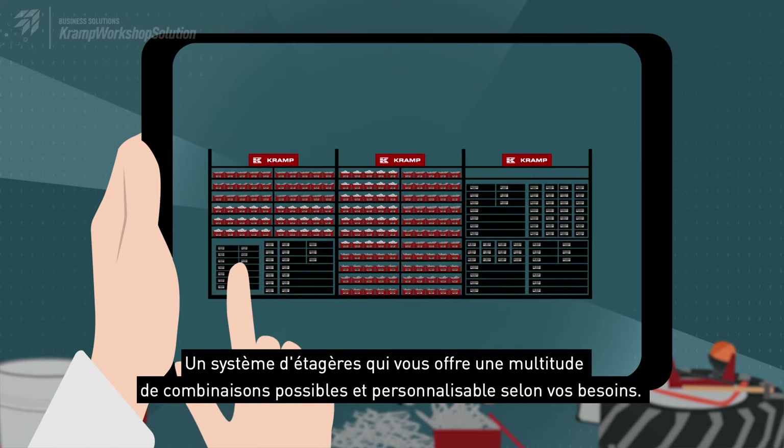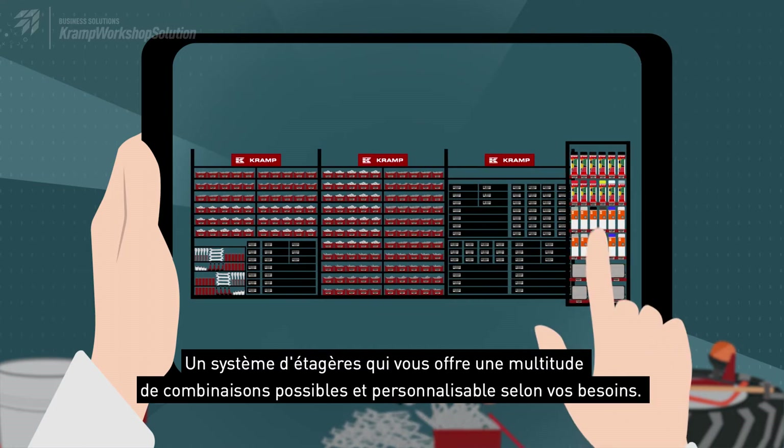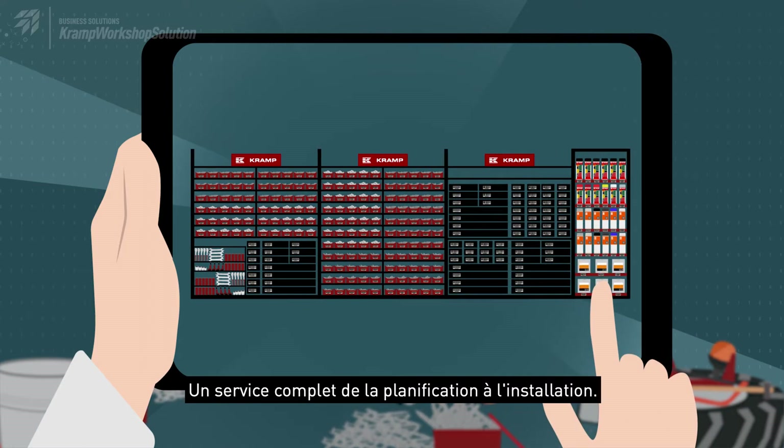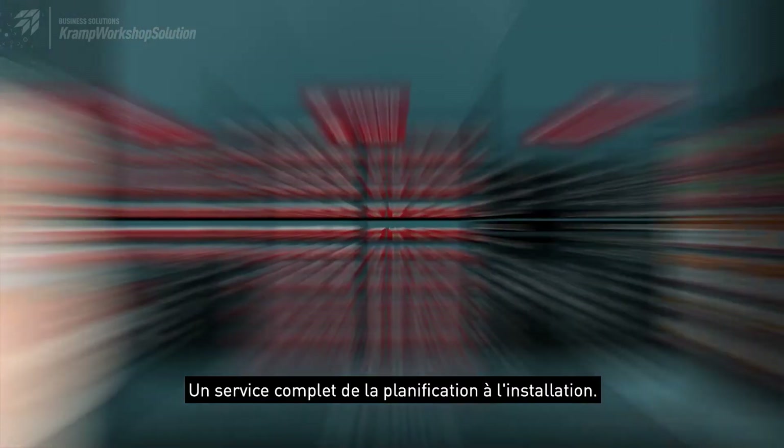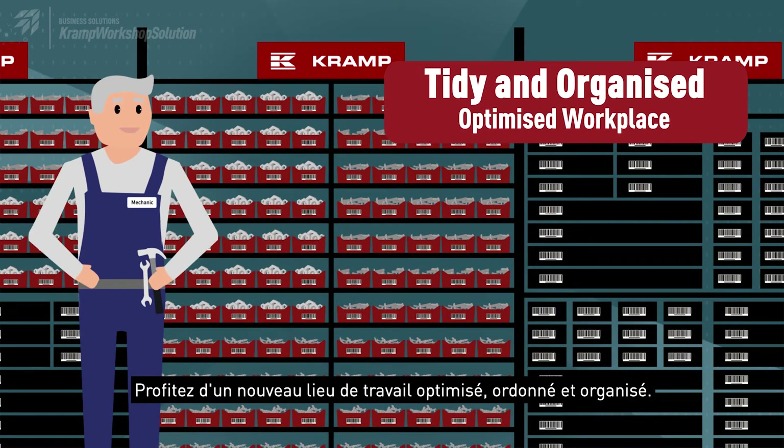A shelving system that offers you a variety of possible combinations and is customizable to your needs. All-round service from planning to construction. Look forward to having a new optimized, tidy and organized workplace.